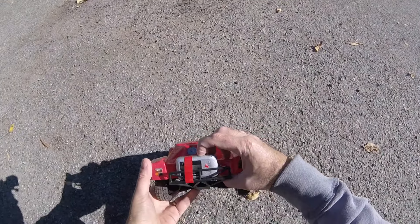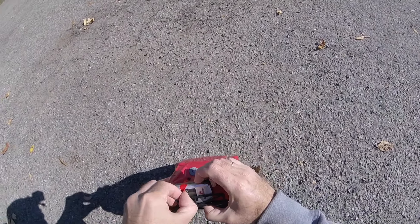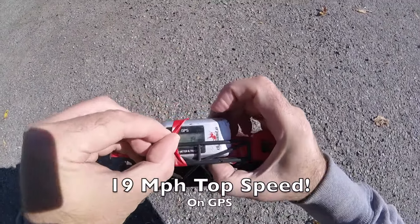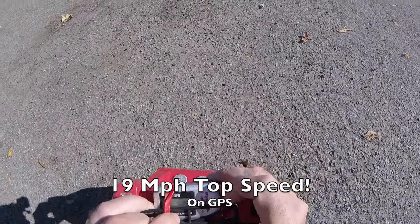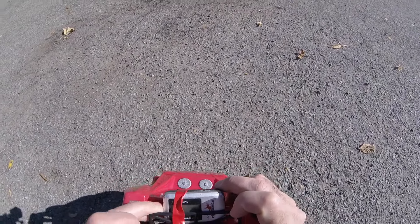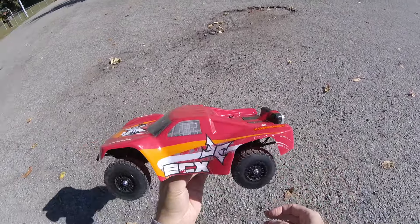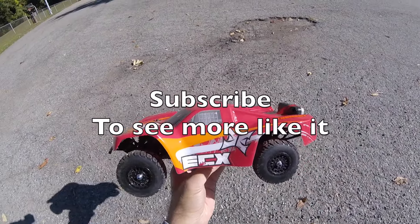So let's see what our top speed is. 19 miles an hour — the ECX Torment top speed is 19 miles an hour. That is faster than I thought it would be. I thought it might be sort of 15, 16. Overall, very pleased.